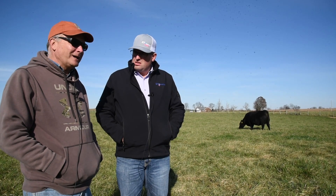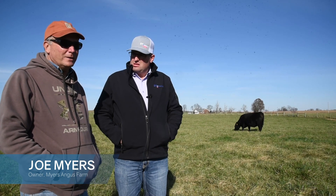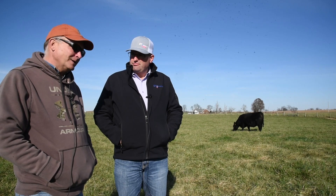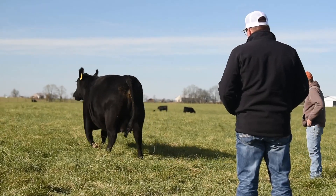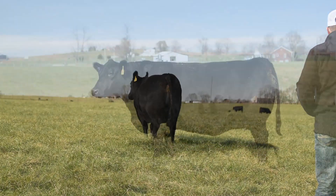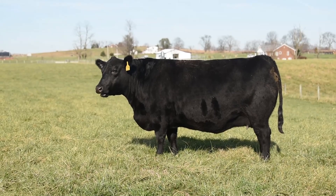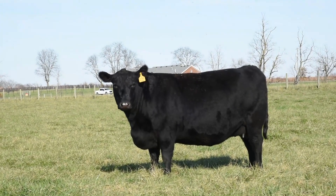Yeah, this cow comes from a family that we've worked with for many, many years — a very fertile cow family. Fair and Square's mother is a 4-year-old right now and a Thunder daughter, and you might be able to tell in the camera in the background, but she's a bigger scale Thunder daughter than we see a lot of the times, with tremendous depth of body and good udder quality.